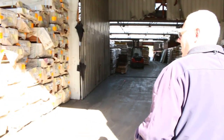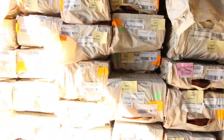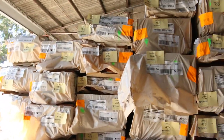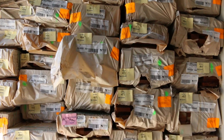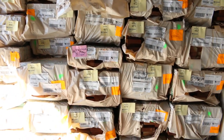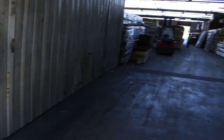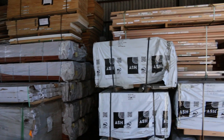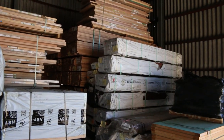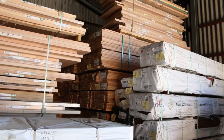Over here there's a big heap of spotted gum decking, spotted gum shiplap cladding, and a whole range of different-sized beams: 140 by 45, 90 by 45, and a few other sizes — 90 by 35, 70 by 32. Great range on this side. Over on the right we've got silver top decking in both a 90 and 140 width.